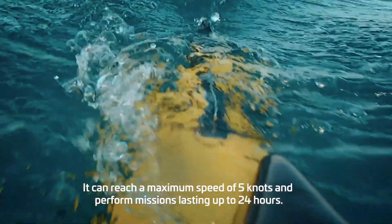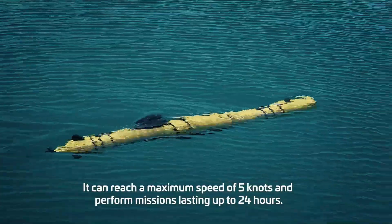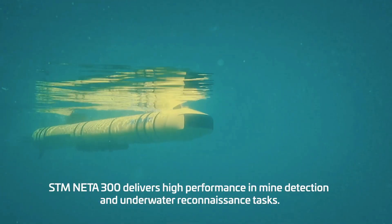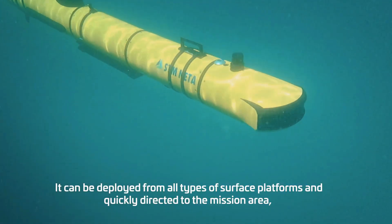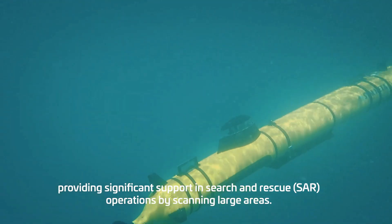Its modular architecture adapts easily to ground vehicles, fixed installations, or unmanned platforms, providing mission flexibility across border security, military operations, and rapid response scenarios. Built to perform in the most demanding environments, the NITA-300 enhances situational awareness, accelerates decision-making, and improves operator safety when every second counts.